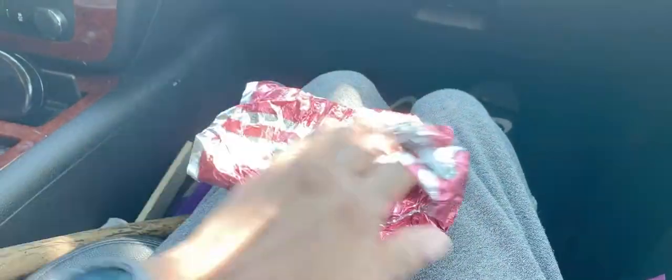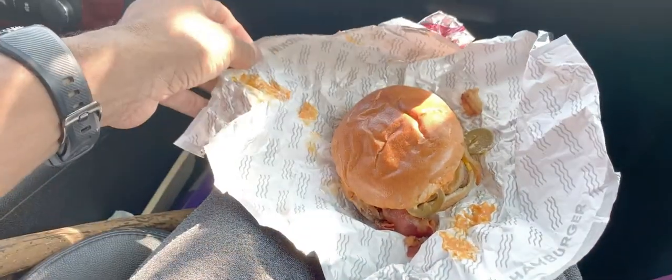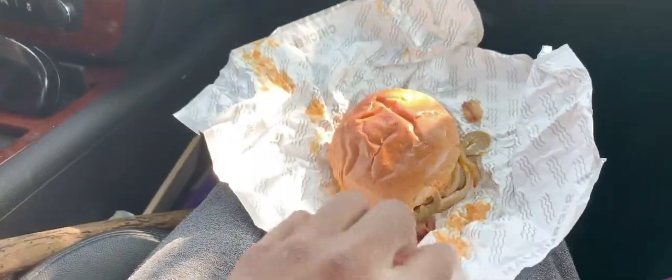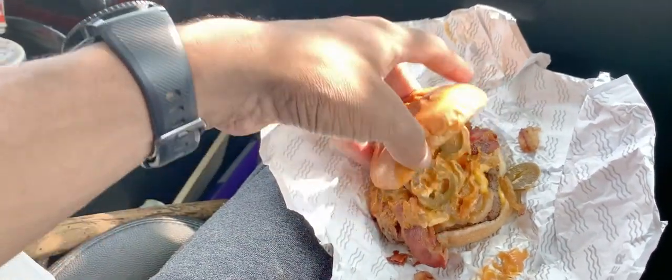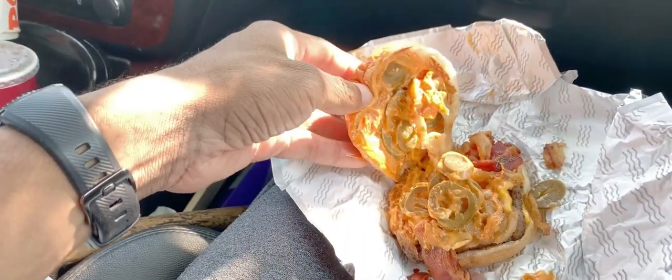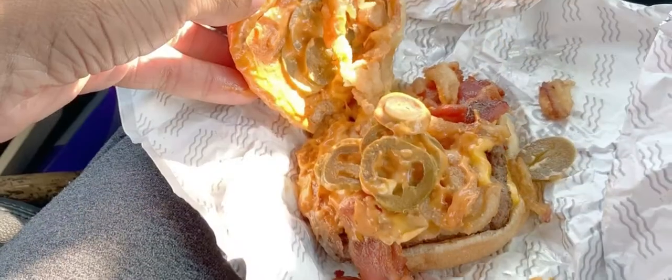All right, here we are. This comes with bacon, crispy onions, jalapeños, and a special jalapeño cheese. And it looks like they did it up pretty good. I'm seeing nice large pieces of bacon, a nice Wendy's patty — the square patty you're familiar with at Wendy's. It looks good, so overall I'm happy with this.